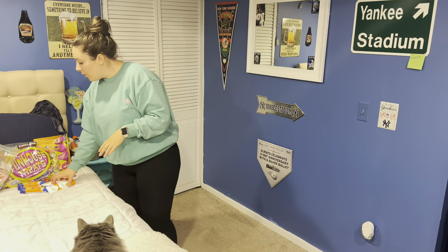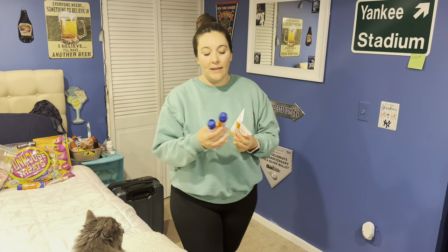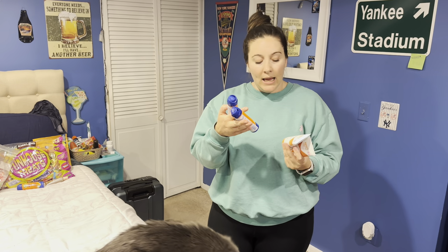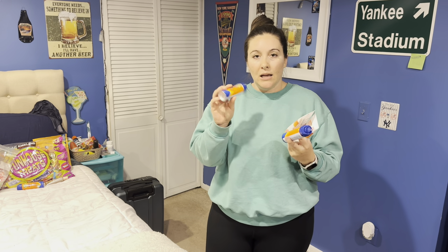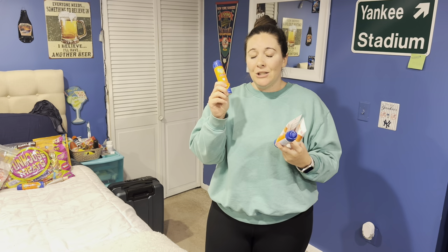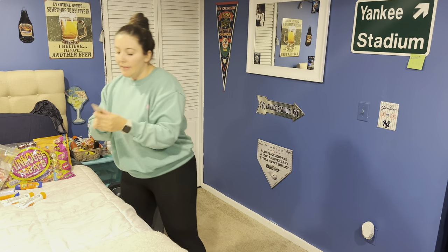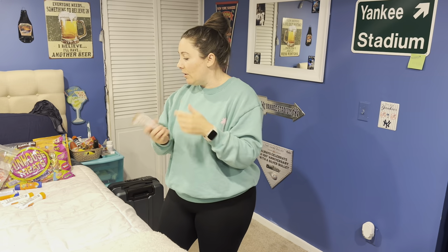I always get sunscreen from Target since I do carry-on only. I got a 1.8-ounce and a 3-ounce. I'm not sure of the exact price but I think it was around $2.19 — they used to be much less than they are now, but what are you gonna do. I also got a Lumi Glotion, which I like to wear as makeup at night. That's linked in my Amazon storefront.